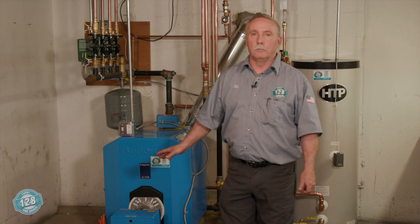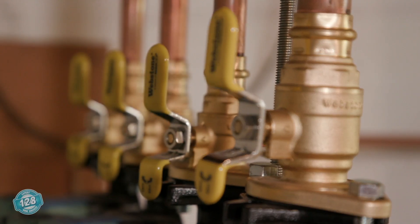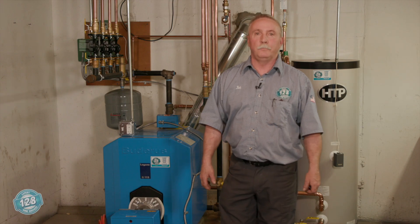So what you see here is a typical installation by 128 Plumbing. All our in-house technicians would do it this way. We try to install them so they're done with the utmost care and consideration for the homeowner's safety and well-being. Hey, thanks Joe.